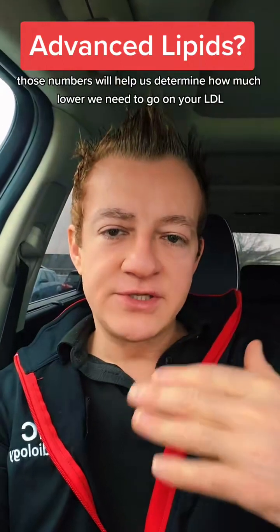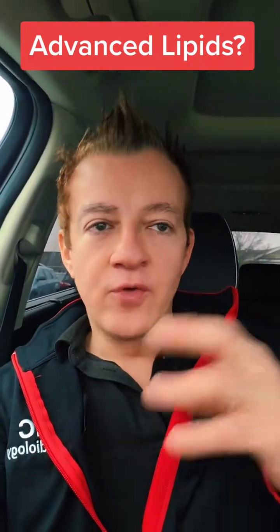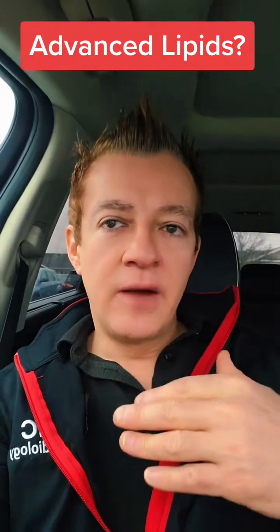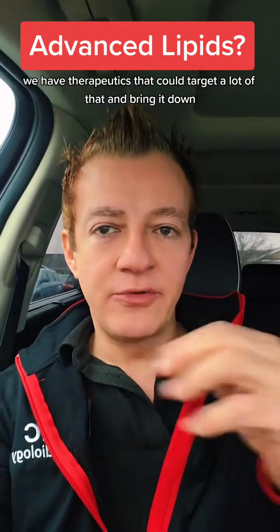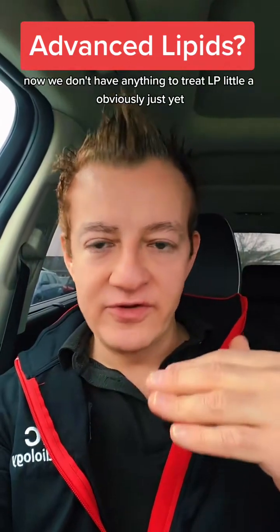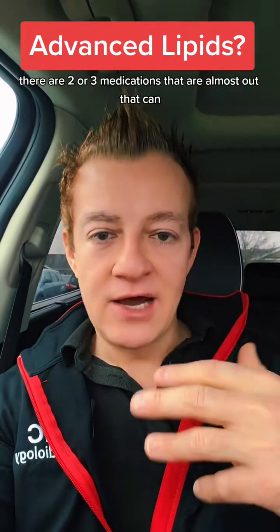Those numbers will help us determine how much lower we need to go on your LDL, or your lipid panel, because we have therapeutics that could target a lot of that and bring it down. Now we don't have anything that can treat LP little A just yet, but there are two or three medications that are almost out that can.